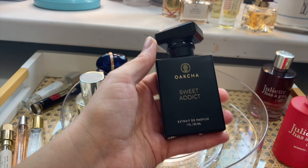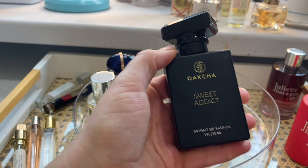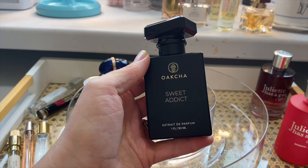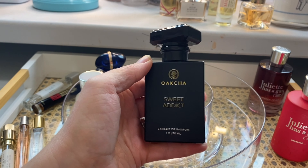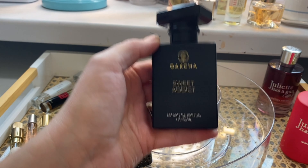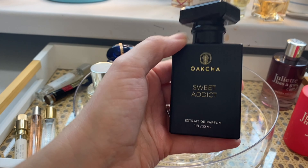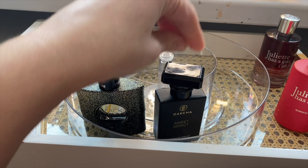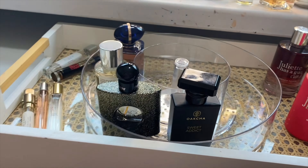My Oksha Sweet Addict, which is a dupe of Love Don't Be Shy. And honestly in my opinion it is unreal, hard to believe how close it is. I have smelled the real deal and this is very, very close. It is like the ultimate flirty scent in my opinion, so perfect for a date night or celebration.